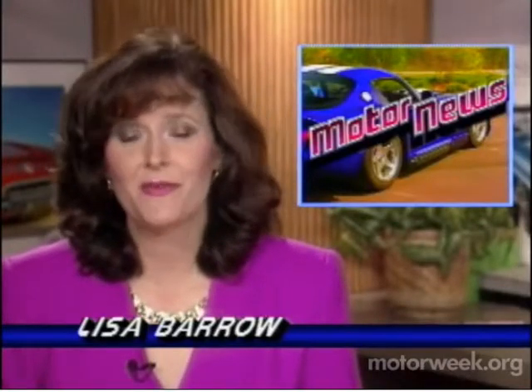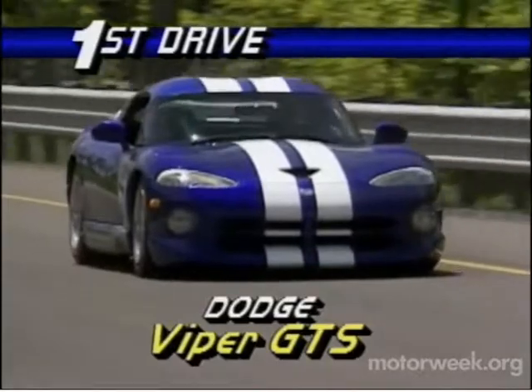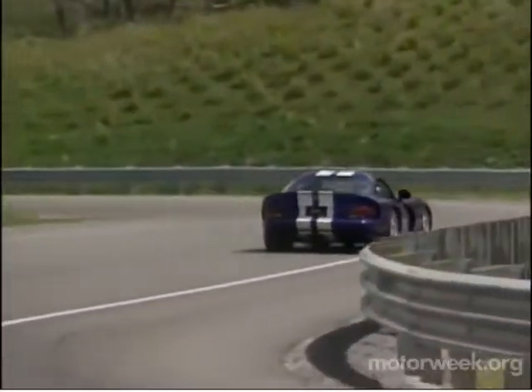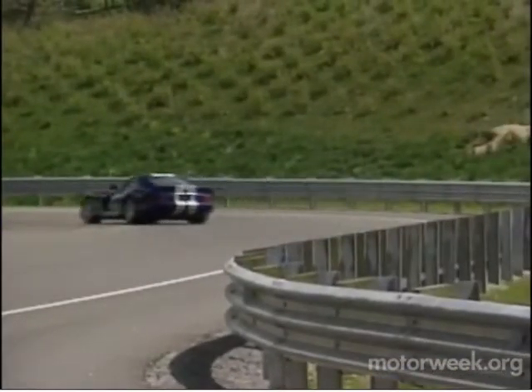This week we have our first driving impressions of the proposed coupe version of the Dodge Viper. When Chrysler invited us to its proving grounds to try out the Viper GTS Coupe, we didn't hesitate. After driving the V10 Roadster extensively, we expected even bigger things from the coupe, and we weren't disappointed.